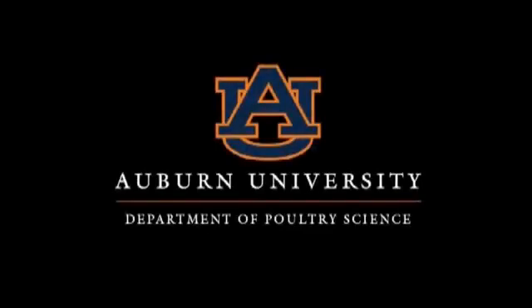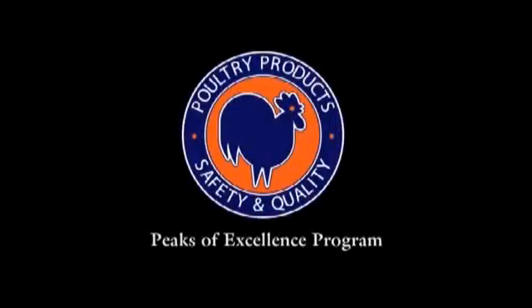This presentation is brought to you by Auburn University Department of Poultry Science, with funding provided by the Poultry Products Safety and Quality Peaks of Excellence Program and the U.S. Department of Agriculture.